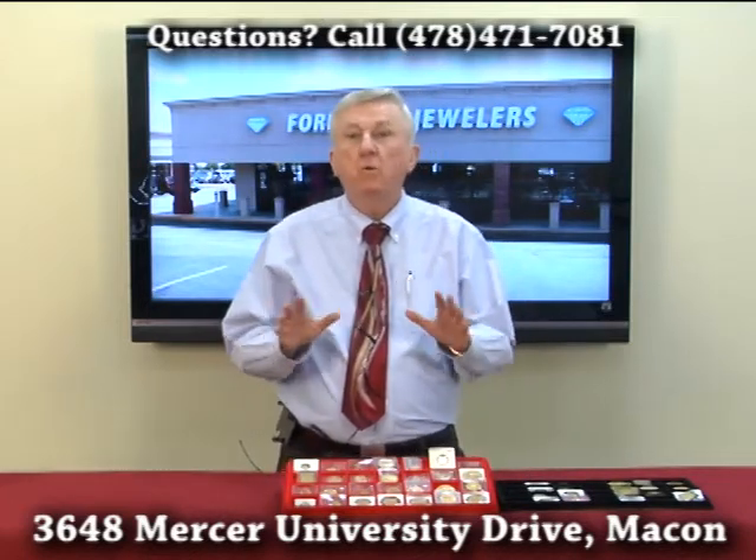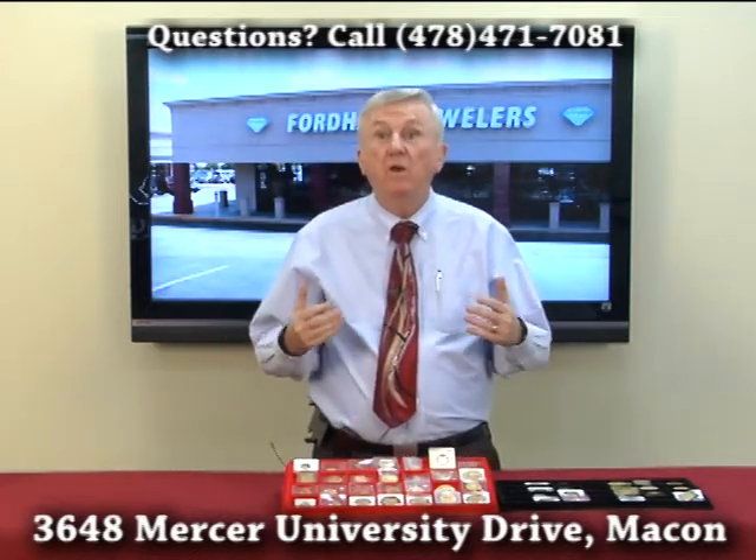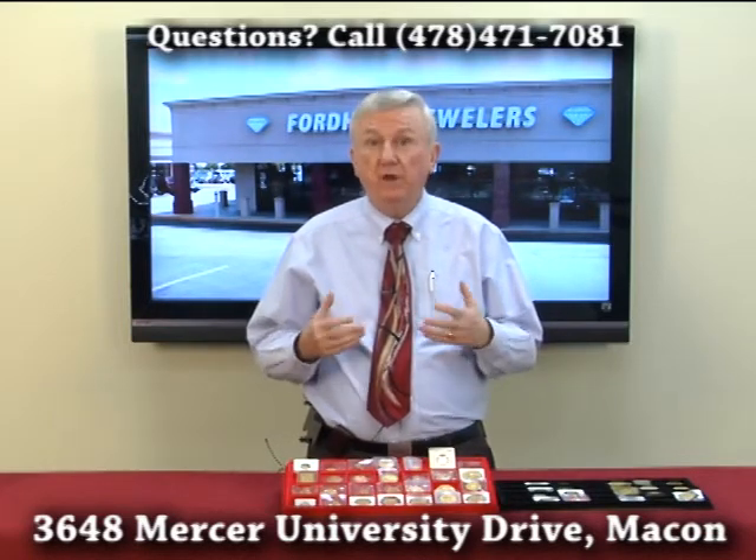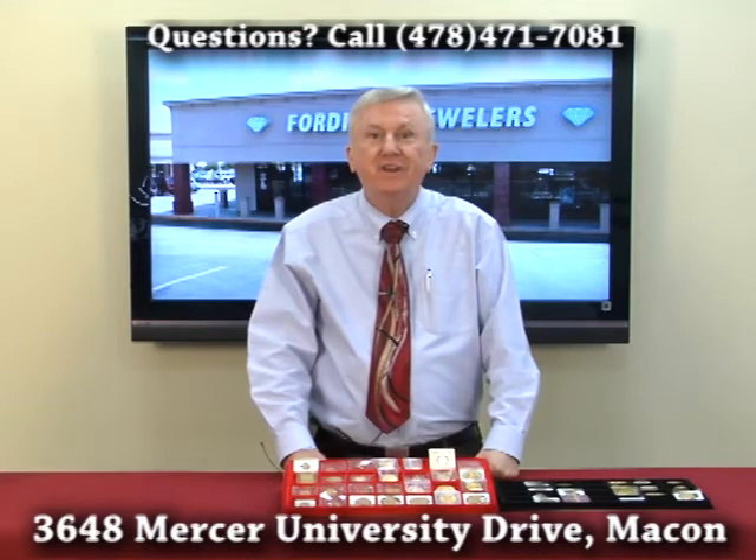No matter what kind of gold coins you have, we buy them at Fordham Jewelers. So bring them on down and we'll evaluate them carefully for you and we'll pay you accordingly. That's Fordham Jewelers at 3648 Mercy University Drive, or you can call us at 478-471-7081.